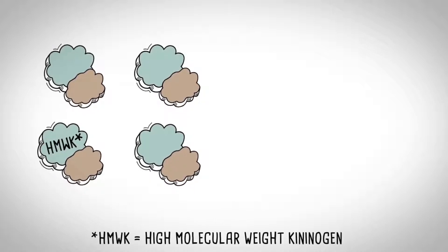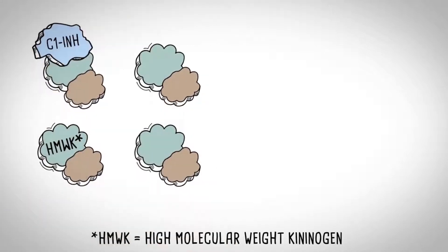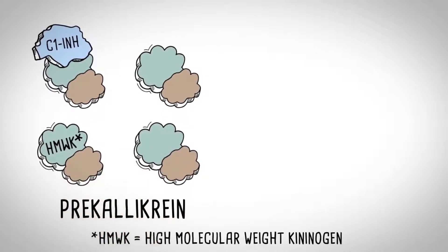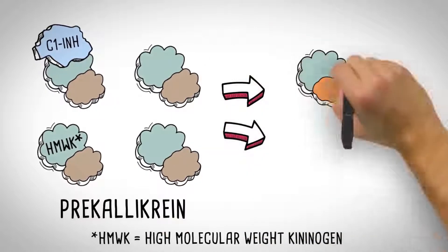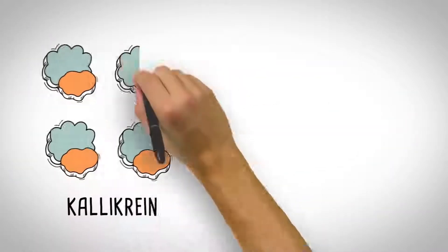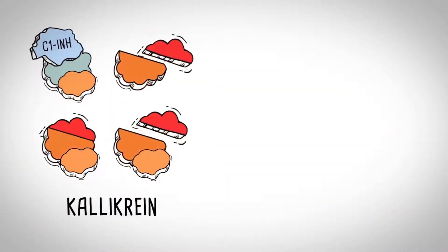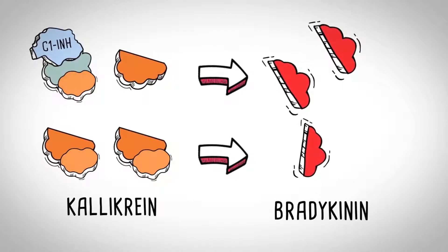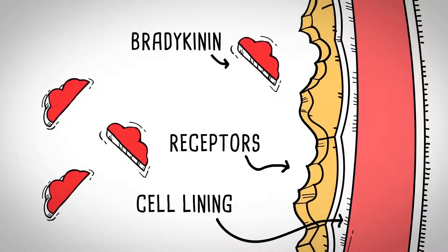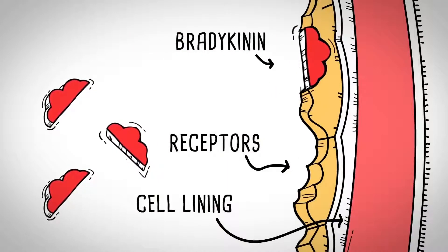When the body doesn't have enough functional C1-INH, there's a greater potential for an unregulated pro-inflammatory complex, called pre-kallikrein high molecular weight kininogen, to undergo a structural change to become a kallikrein complex. Part of this complex is then cleaved to release bradykinin, which goes unregulated. Bradykinin is a key inflammatory mediator of vascular permeability that binds to receptors on cells lining the inside of blood vessels.